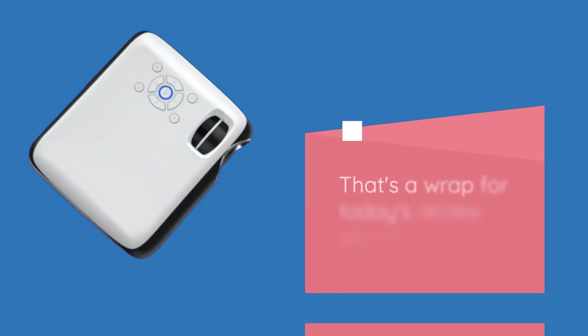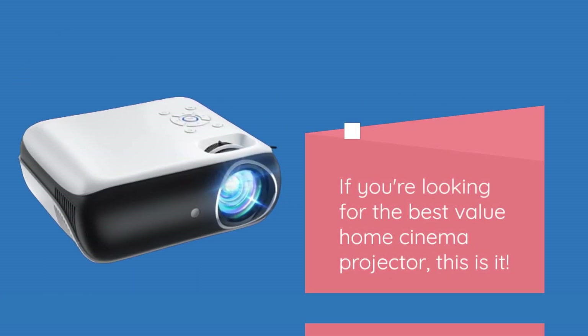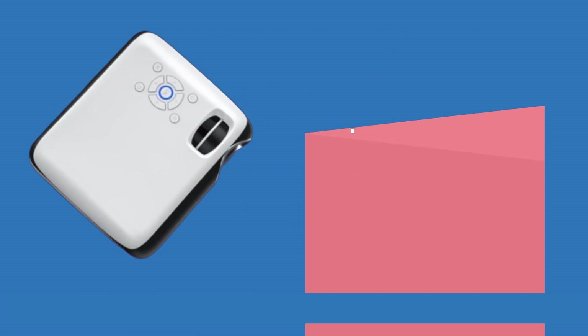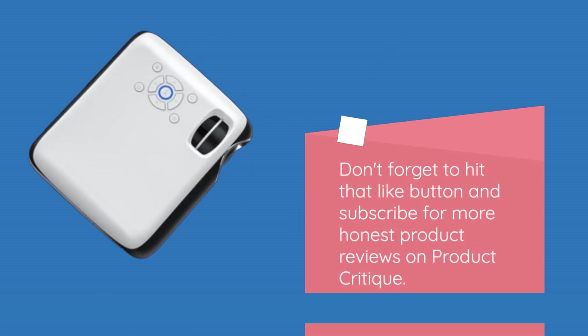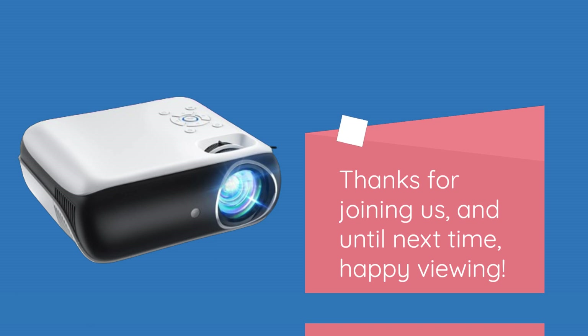That's a wrap for today's review on the HAPPRUN projector. If you're looking for the best value home cinema projector, this is it. Don't forget to hit that like button and subscribe for more honest product reviews on Product Critique. Thanks for joining us, and until next time, happy viewing!